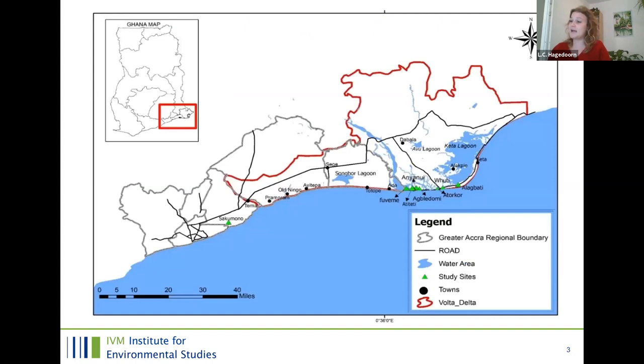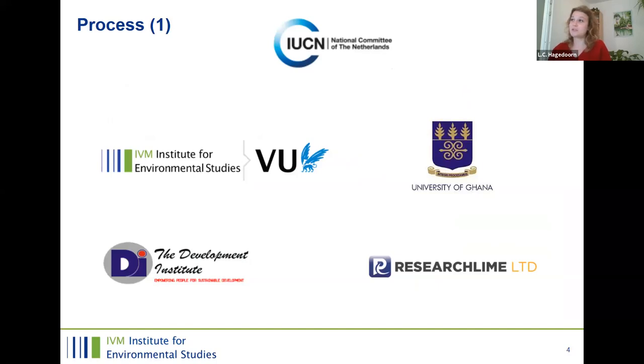We collected data in Sakumono, right next to the port expansion in Tema, as well as in smaller villages east of the Volta Estuary and the Volta Delta. For this process, we worked with IUCN who provided additional funding, UvA, the University of Ghana with Professor Kwesi's team, the Development Institute with Ken Kinney, and ResearchLine, a local company specializing in survey data collection.